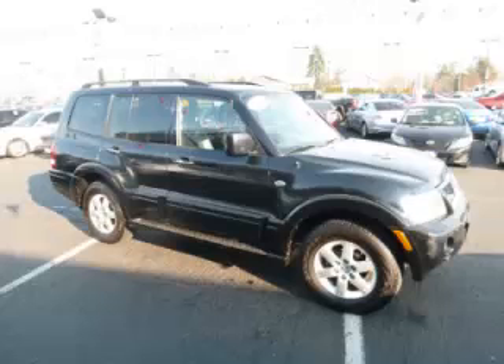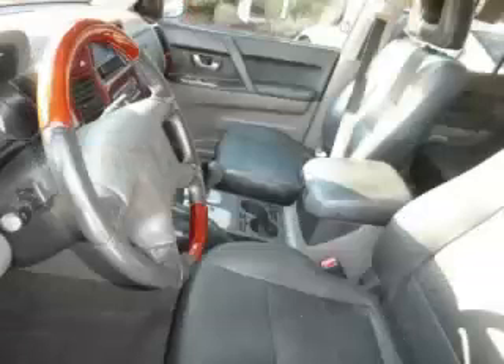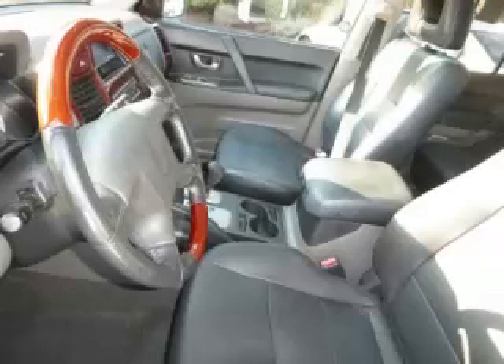Are you ready to experience this vehicle for yourself? Then call today to schedule your test drive, and remember to ask about our No Internet Financing.